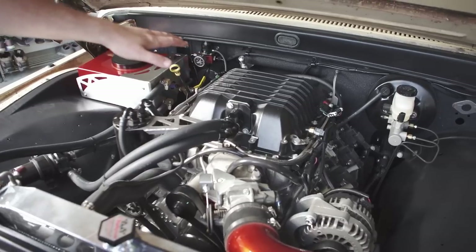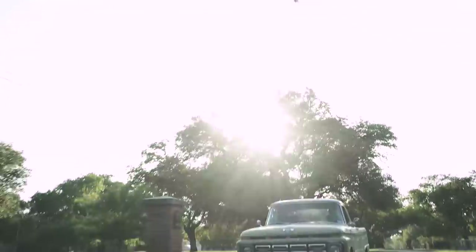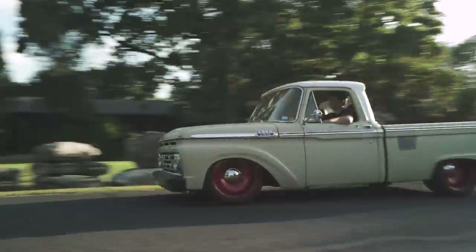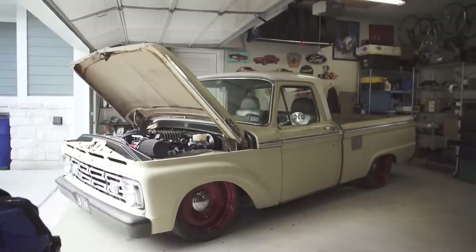With the ZL1 lid and the supercharger below it, one of our calibrators, Mike, ended up tuning it and we made just under 500 wheel horsepower and torque — it's plenty for the old chassis. I'm sure there are Ford guys watching this who are just cringing, but it was in the name of being a cheap ass, so I hope you'll forgive me.